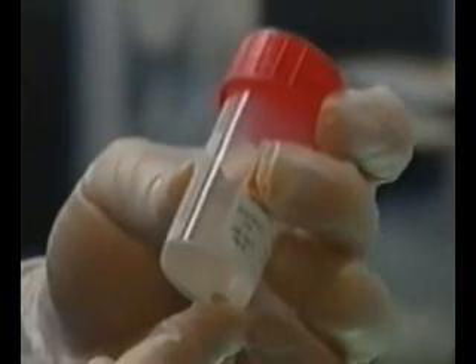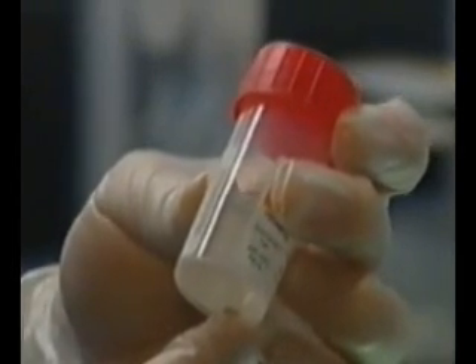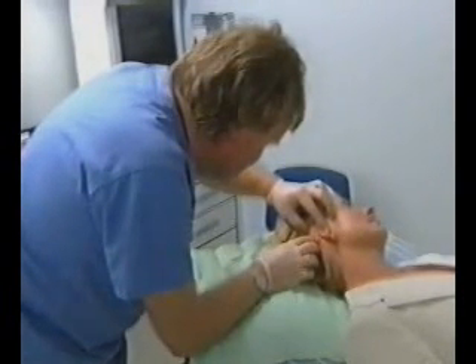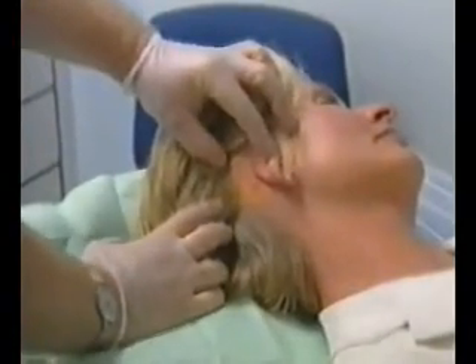It takes about two months for the collagen-producing cells known as fibroblasts to replicate into millions of new healthy cells, which are then inserted into the skin. The result, Isologen's manufacturers claim, is younger-looking skin, which lasts longer and is safer than other treatments such as Botox.